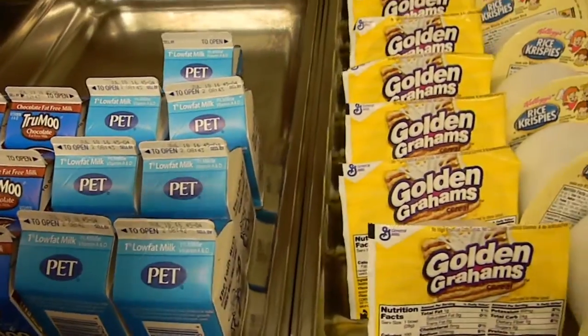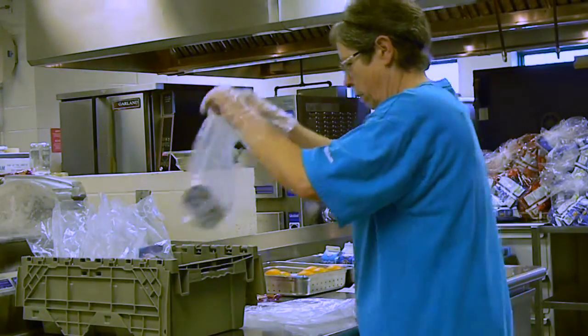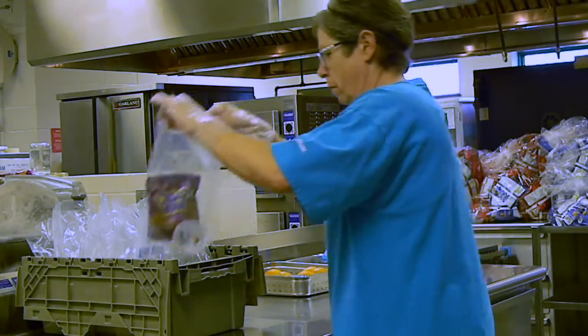Buncombe County Schools Child Nutrition provides a nutritious universal breakfast to all students each day at no charge. The meals are prepared daily by cafeteria staff, then carefully counted with individual class rosters to assure accuracy.